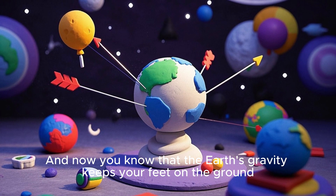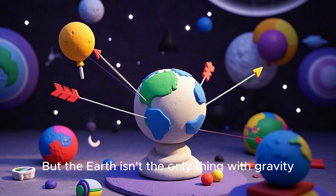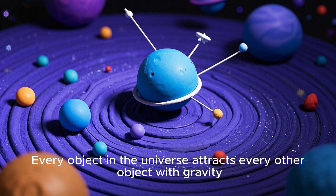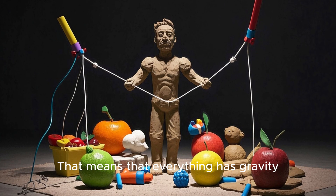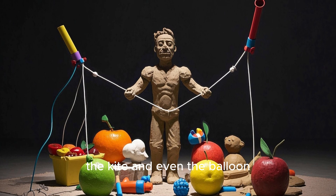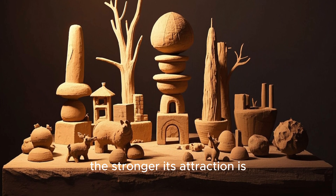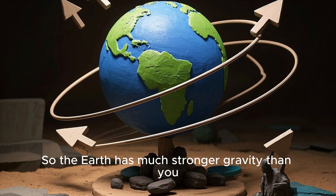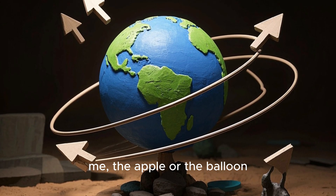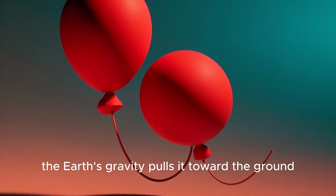So even though the Earth's gravity pulls you and your apple toward it, the ground is close enough to the Earth that we can feel the Earth's gravity. So your apple doesn't float away — instead, it falls to the ground. And now you know that the Earth's gravity keeps your feet on the ground. But the Earth isn't the only thing with gravity. Every object in the universe attracts every other object with gravity. That means everything has gravity, including you, me, the apple, the kite, and even the balloon. But remember, the more massive an object is, the stronger its attraction is. So the Earth has much stronger gravity than you, me, the apple, or the balloon. So when you drop your balloon, the Earth's gravity pulls it toward the ground.